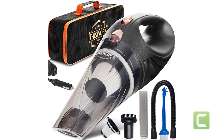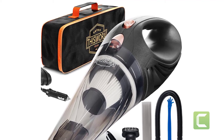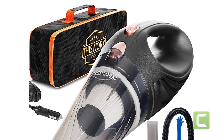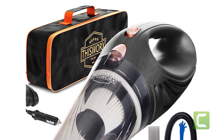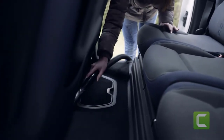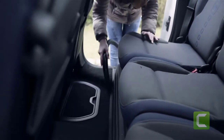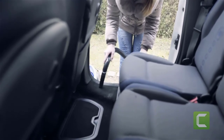At number four: the ThisWorks TWC01 Car Vacuum. You can't go wrong with this corded car vacuum from ThisWorks — it tops our list for offering all the features you need in a vacuum cleaner wrapped up in a handy portable package. This unit features a powerful 106W motor and a metal turbine providing strong suction, ensuring that no piece of dirt is left behind.